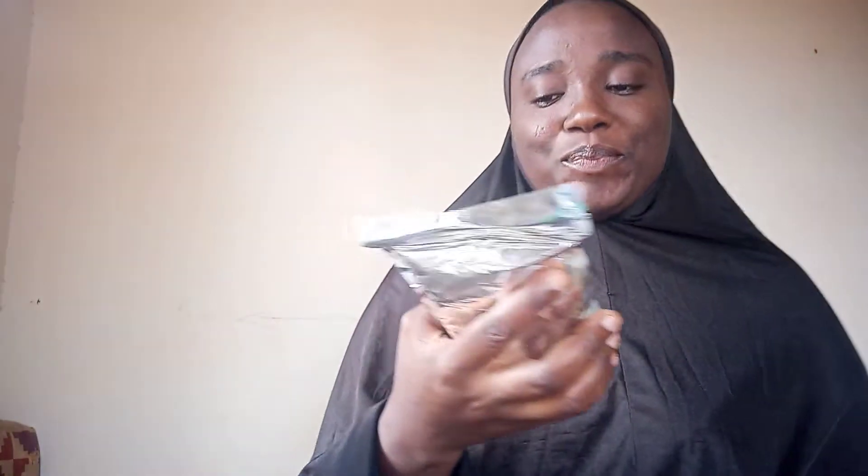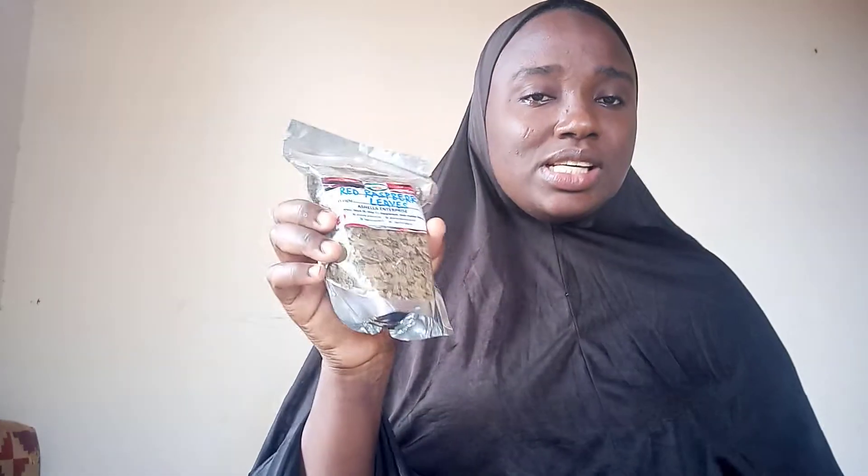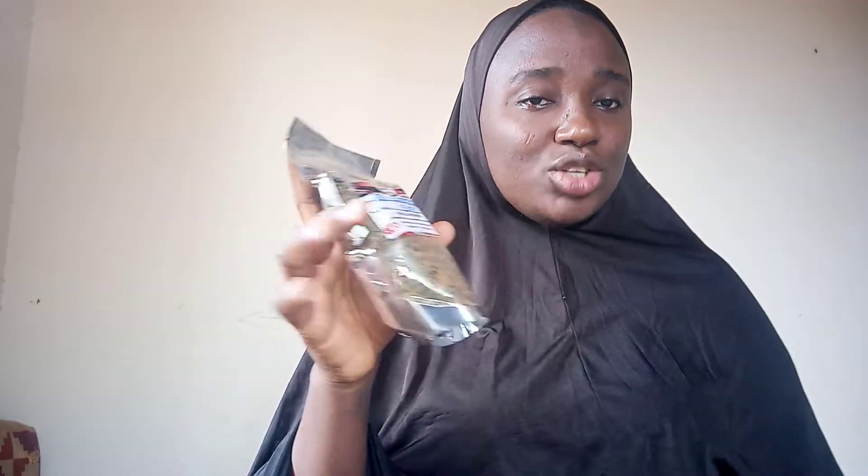So today we'll be talking about red raspberry leaf tea. So many people do not know about this tea, but this tea is a miraculous tea. Just one tablespoon of this does a lot. Red raspberry leaf tea helps a lot with hormonal imbalance.